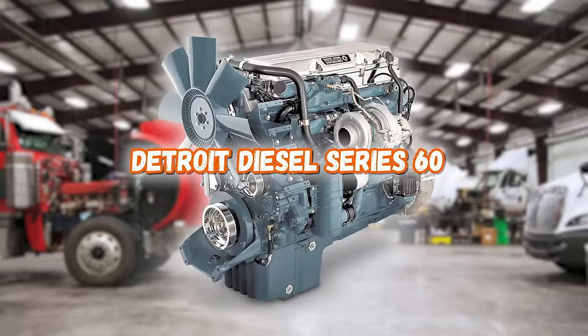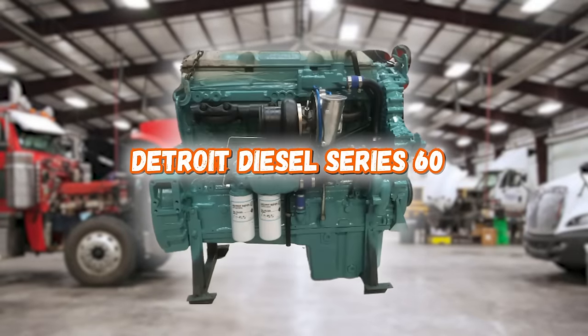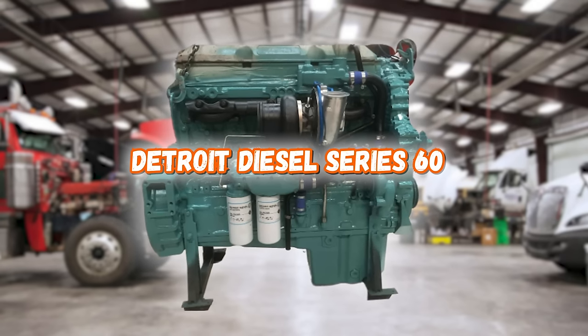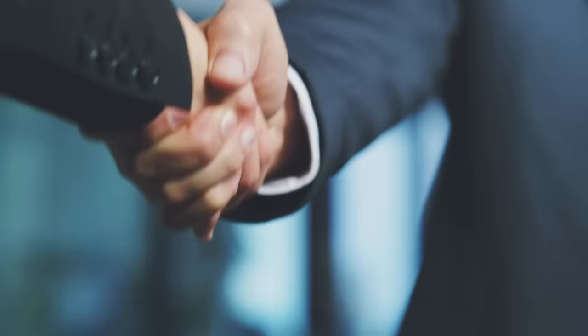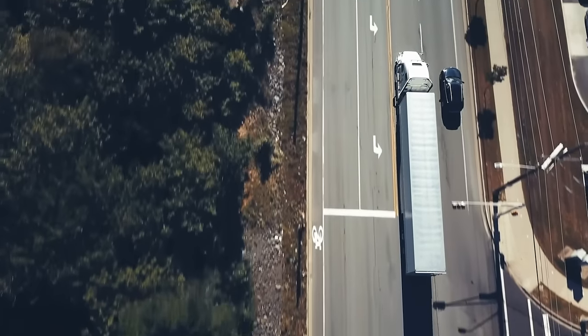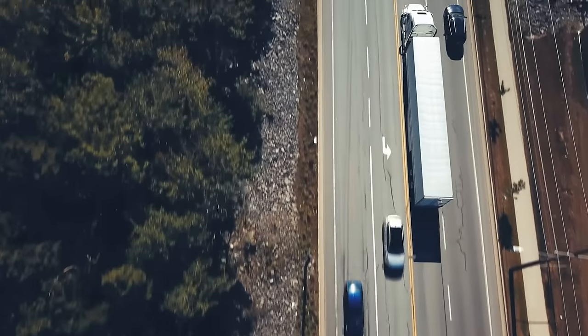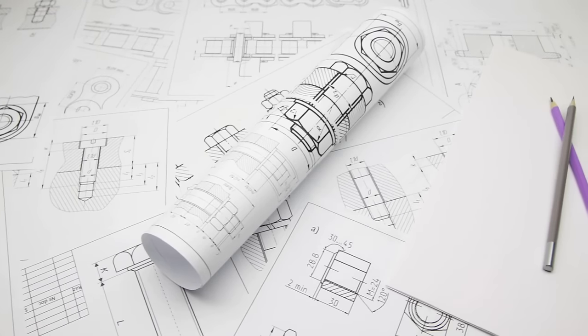Next on the list is the Detroit Diesel Series 60. Fun fact about this engine — John Deere helped with its development, and while some claim that without Deere the engine wouldn't have been made, others debate how much influence he really had on design and development. The Series 60 became the best-selling diesel engine for Detroit Diesel. It was the first major diesel engine that opened the lead cam on the bigger bore. There are millions of Detroit Diesel Series 60 engines still on the road today, and it's extremely easy to remanufacture them due to their unrestricted open-source design.